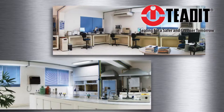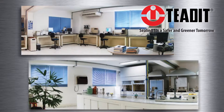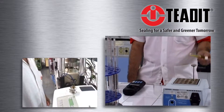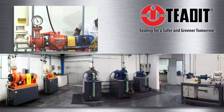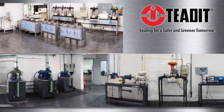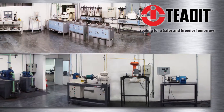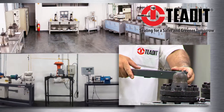Teadit maintains advanced and multifunctional laboratories with modern equipment and the best professionals, thus enabling us to simulate field operations of pumps, valves, and flanged joints in normal and extreme conditions in a controlled environment, making us a prime reference in our industry.